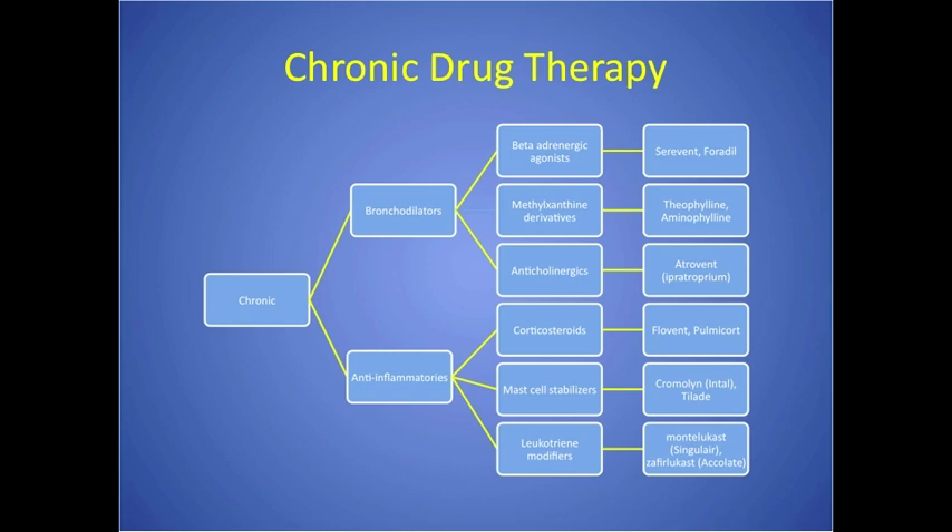Corticosteroids taken orally have many serious side effects, but inhaled corticosteroids primarily cause mouth sores, so you must rinse your mouth after using those inhalers. Those inhalers must be used every day — they are not a rescue at all. Similarly, mast cell stabilizers and leukotriene modifiers like Singulair and Accolate are also used for asthma management and come as tablets that patients swallow.